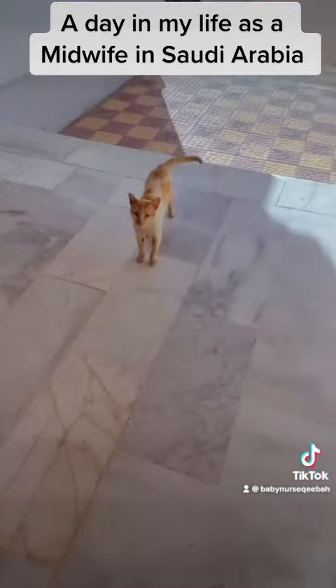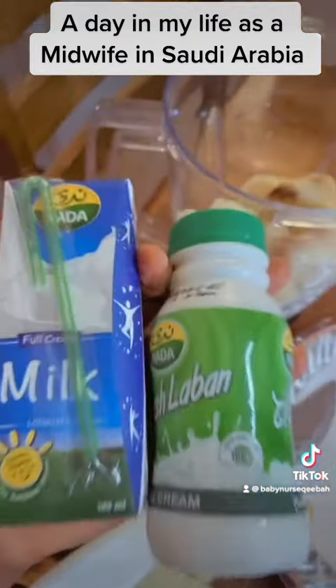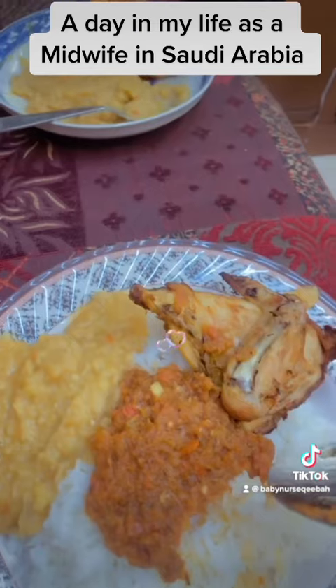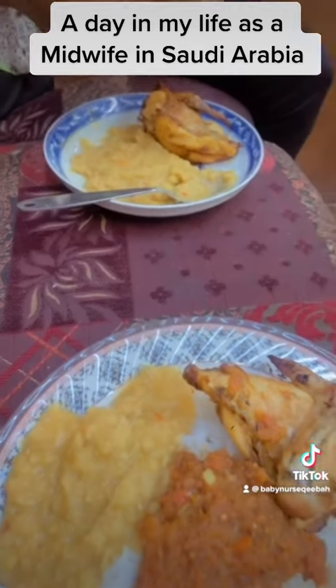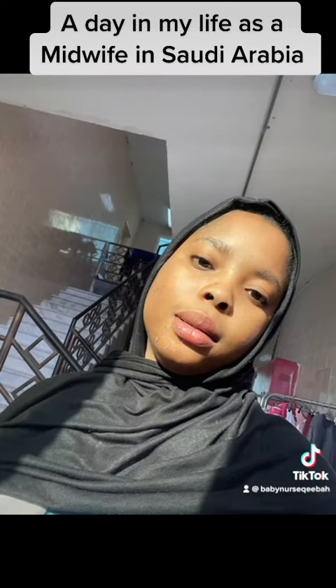Then I'm back home. These cats will always want to say goodbye to me, so I always greet them. Then I make iftar — I'm making banana smoothies with rice and chicken and sauce. I grilled that chicken up — chef, chef, chef! I have iftar with other Nigerians that we are together here.